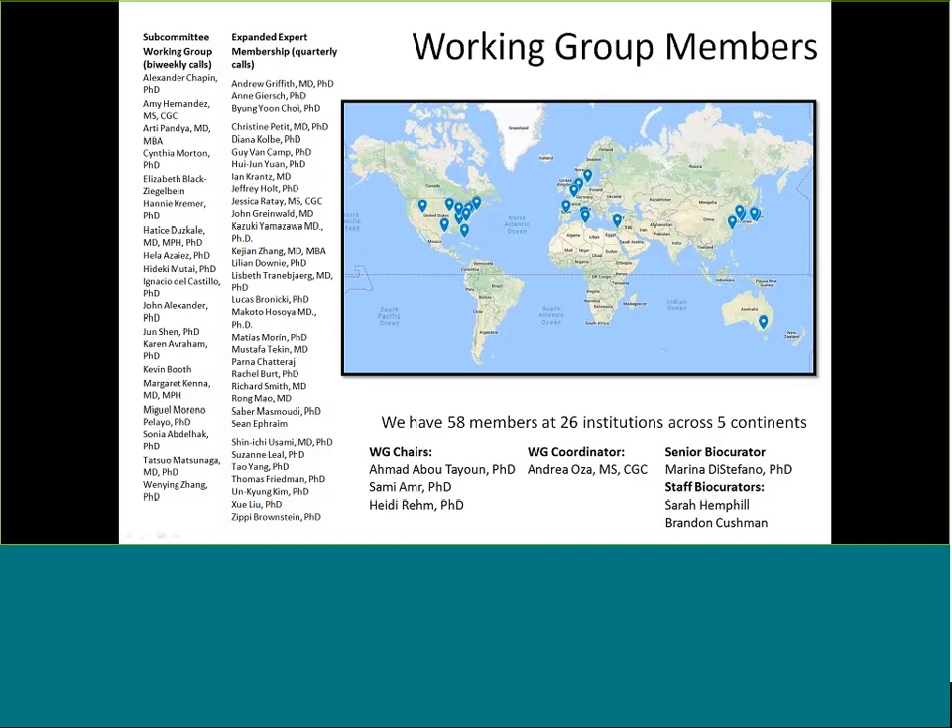This is our working group — we're a pretty large and pretty international group. This is the map of all the institutions involved right now. As of right now, although we are adding new members all the time, we have 58 members at 26 institutions across five continents. It makes scheduling calls a little difficult, but the collaboration is amazing. For example, when I gave a presentation in Japan in January, I was actually able to meet some of the genetic hearing loss community there because they were working group members we had talked to before.